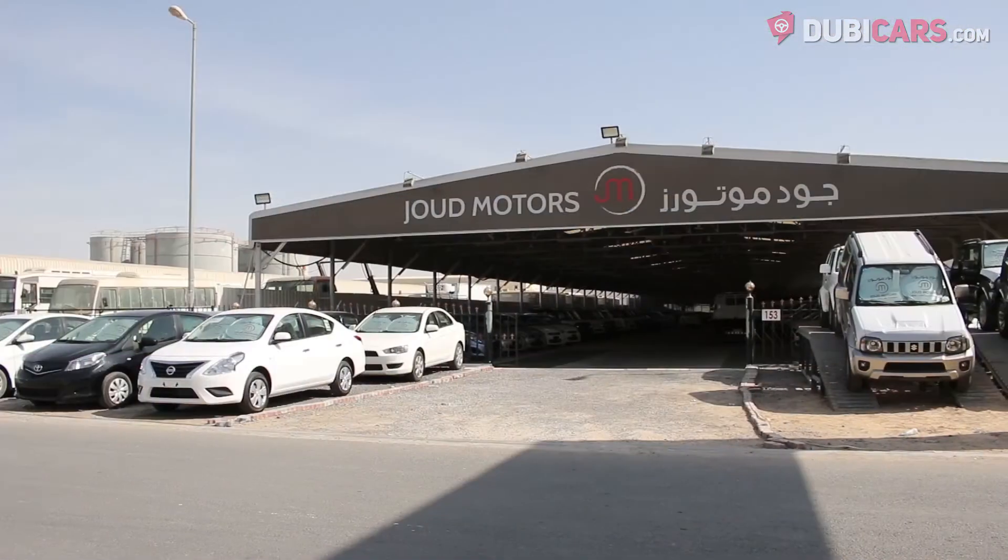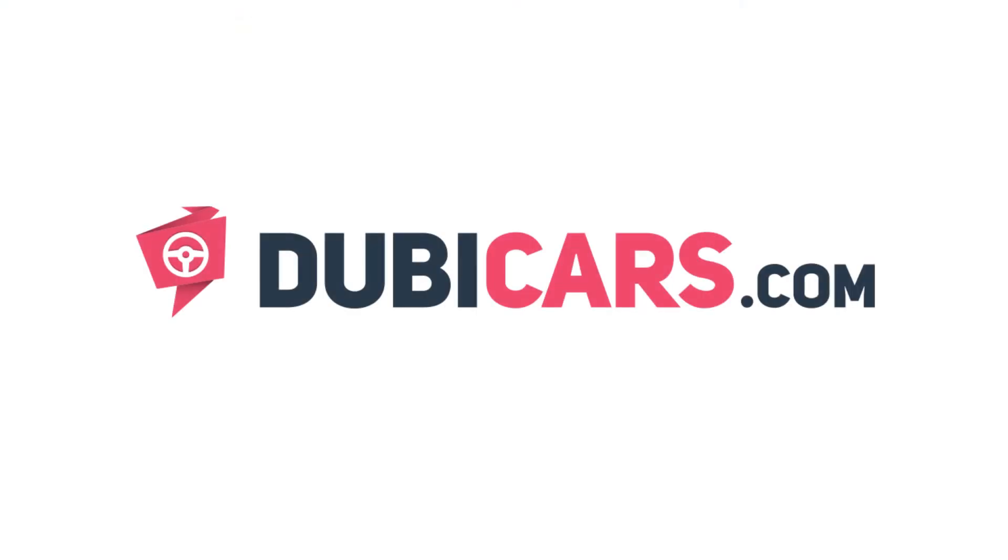This premium pickup is for sale at Jowd Motors. For more information, contact details, and the price, see the description below.